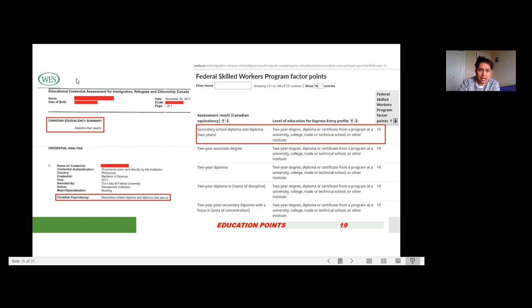Looking at the WES assessment result, my 4-year nursing education in the Philippines was found equivalent to only 2 years of education in Canada. That placed me in the category of a 2-year degree, diploma, or certificate from a university, college, trade, or technical school — which is equivalent to 19 points. So far, I have 19 points for language skills and 19 points for education, and I need to reach 67 total.